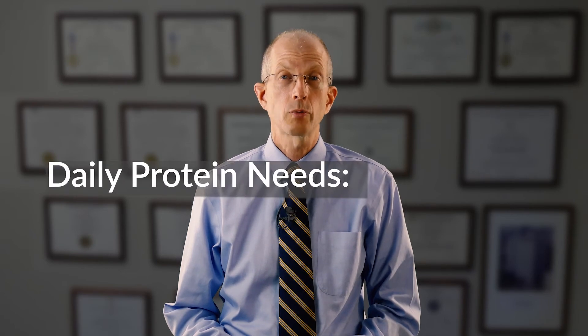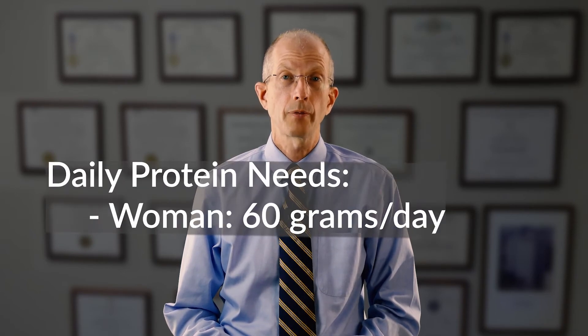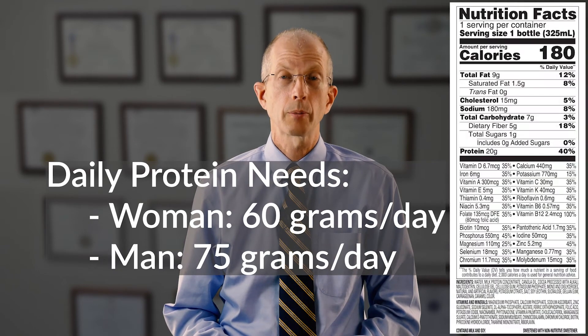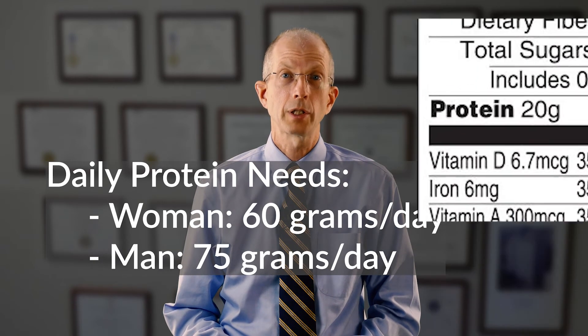Bear in mind, however, that the average woman needs 60 grams of protein a day and the average man needs 75 grams of protein a day. So make sure you read the labels to ensure that you're getting enough protein in a day.